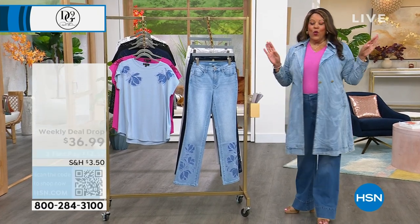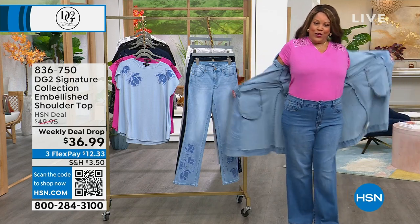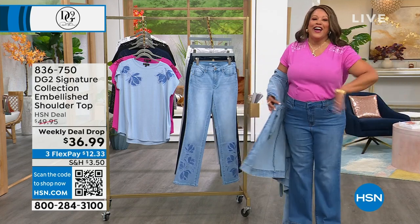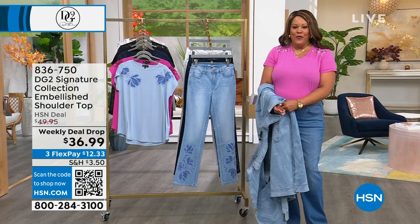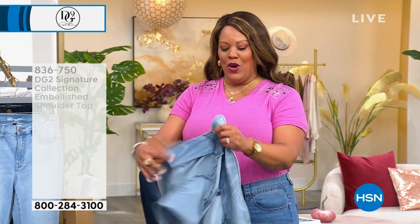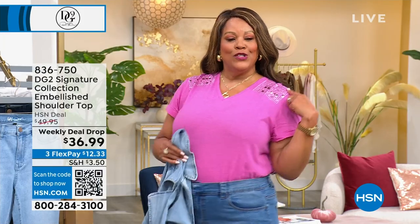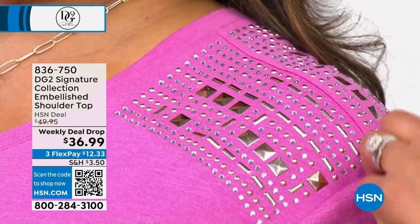Welcome to DG2. I'm Debbie D. And let me just undress for you — it's not that kind of show, folks. But I do want to show you the cutest little top in the world that I have coming up. So it's the launch of our weekly deal drop. It has cute little studs on it, and I just think it's so adorable. I'm wearing the pink. Look at the studs. Are you a stud or what? I love it.